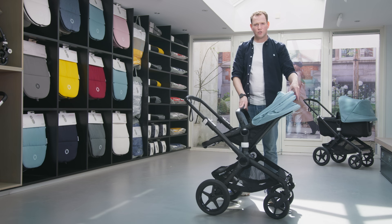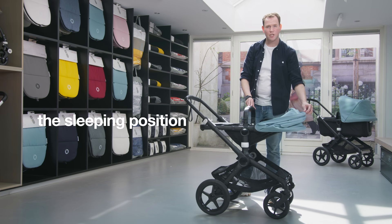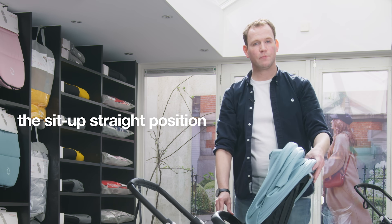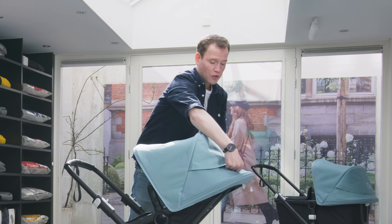Also in the seating position you can use three reclining positions: the sleeping position, the relaxed position, and the sit-up-straight position. And of course you can still use your extendable sun canopy and the peekaboo window.